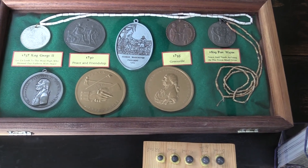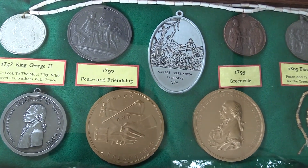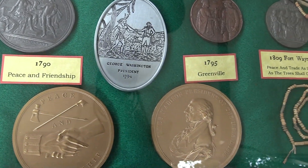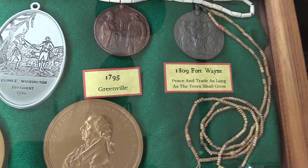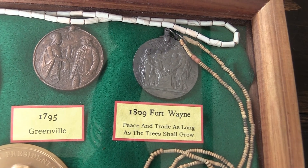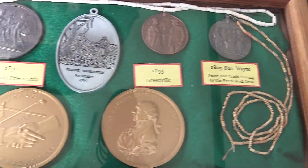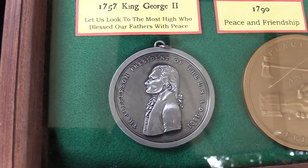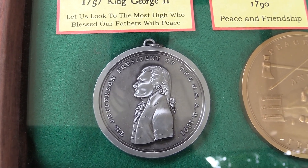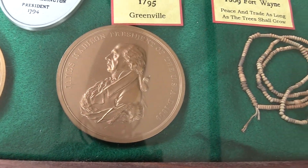There are several examples in this case, going back to 1757 with the British King George II medal, then a peace and friendship medal dated 1790, the George Washington oval from 1794 — all reproductions, by the way — a commemorative medal from Greenville, the 1809 Treaty of Fort Wayne medal, the Jefferson peace medal similar to what Lewis and Clark carried, and finally the James Madison medal prevalent during the War of 1812 era.